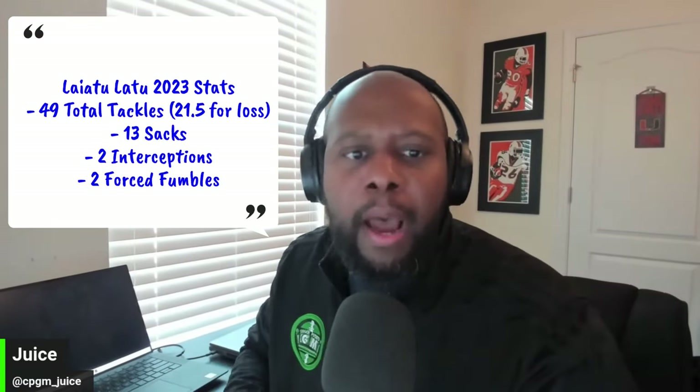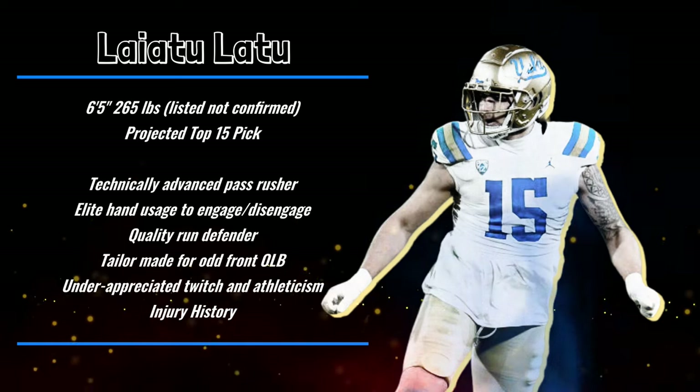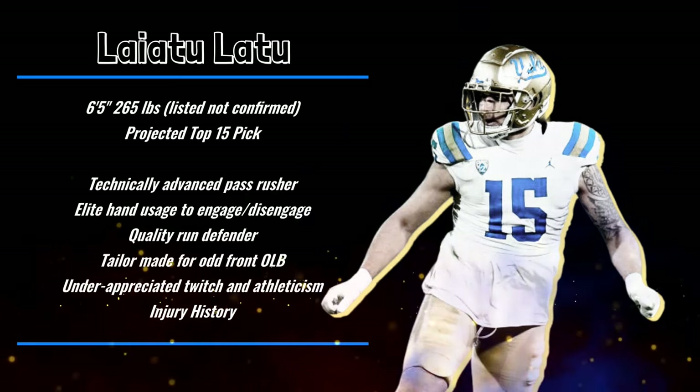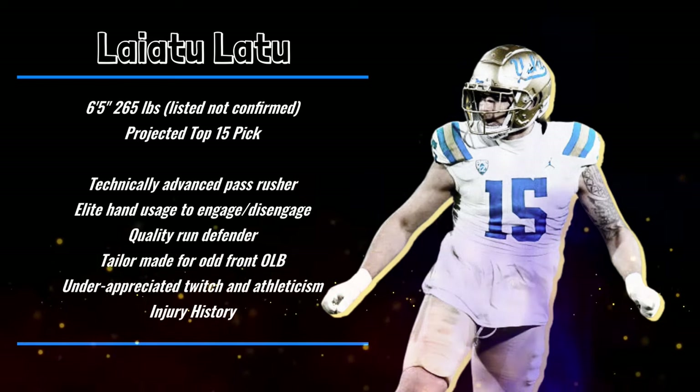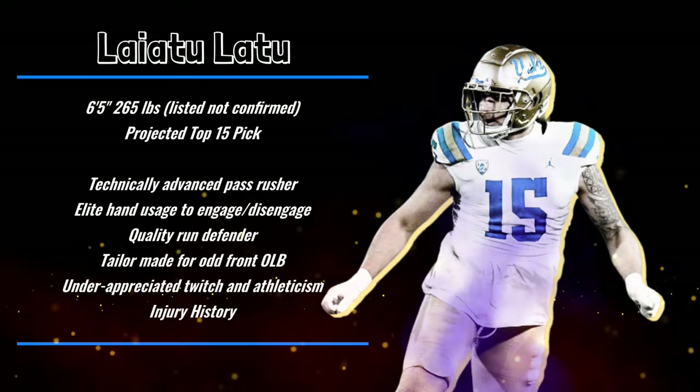Watching him reminds me of Ip Man - you can see it in the title. If you're not familiar with Ip Man, he's portrayed by Donnie Yen - that's Bruce Lee's teacher. Great series of movies, by the way. Just the hand usage, I think it's elite. And while there is a lot of emphasis on first-step explosion and being able to convert speed to power and strength - which I think is something he possesses but certainly can stand to improve - I think we have to talk about his ability to fend off would-be blockers with incredible hand usage, excellent technique, a variety of pass rush moves: swim, rip, chop, double swipe, whatever the case may be. And then to consistently bend the edge.